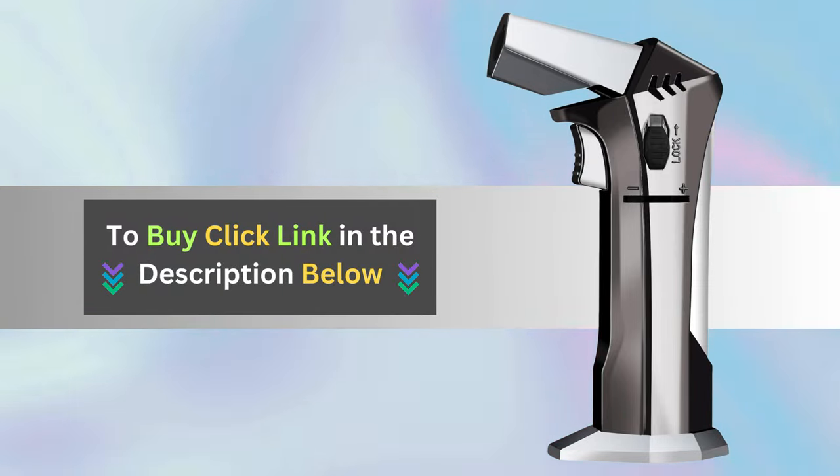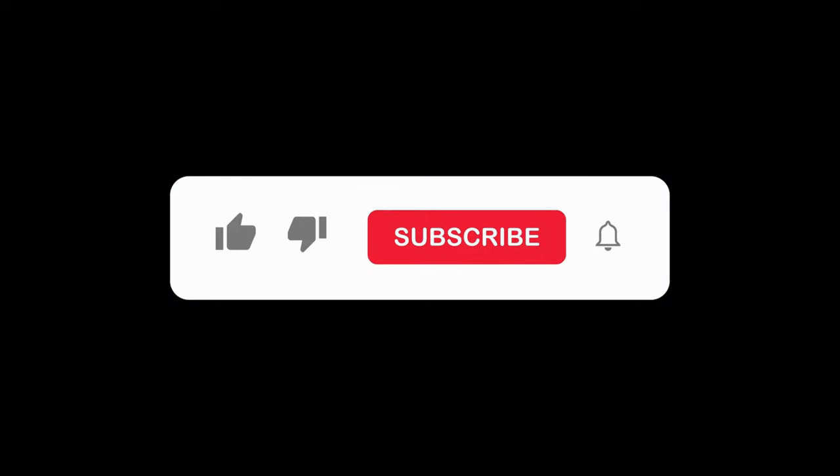Click the link below to get your hands on this indispensable tool today. Don't forget to subscribe to our channel for more tips and inspiration on living sustainably. Thanks for watching!